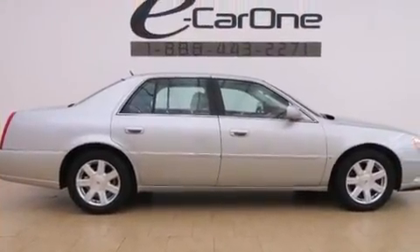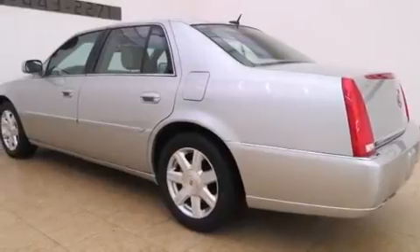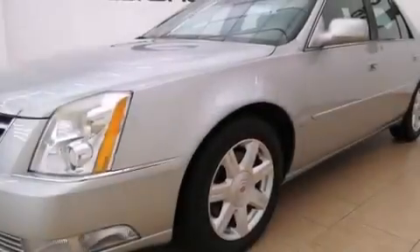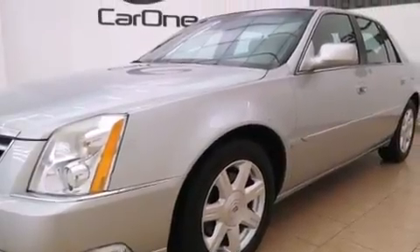All of the following features are included: a navigation system, a low-tire pressure indicator, cruise control, 17-inch wheels, fog lamps, traction control, and anti-lock braking system.